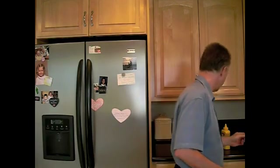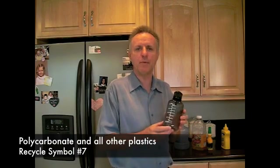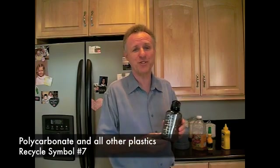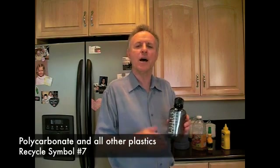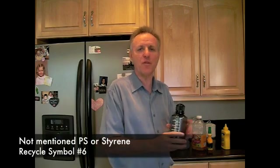And then for number 7, we'll have this bottle here. Number 7 refers to all other plastics. So even though this bottle happens to be polycarbonate — and polycarbonate has certainly been in the news lately — number 7 does not stand for polycarbonate specifically. It basically stands for any plastic other than the other six. But we'll use polycarbonate today for that particular purpose.